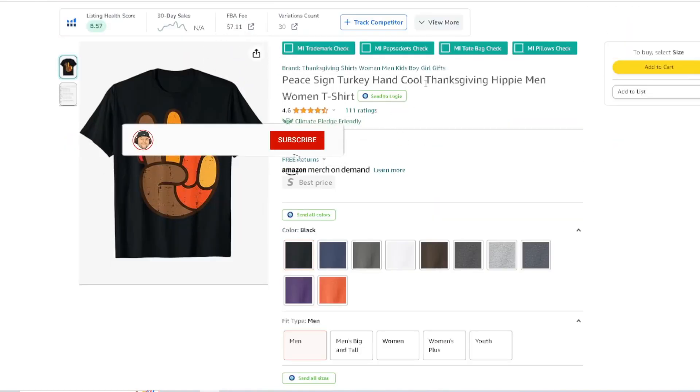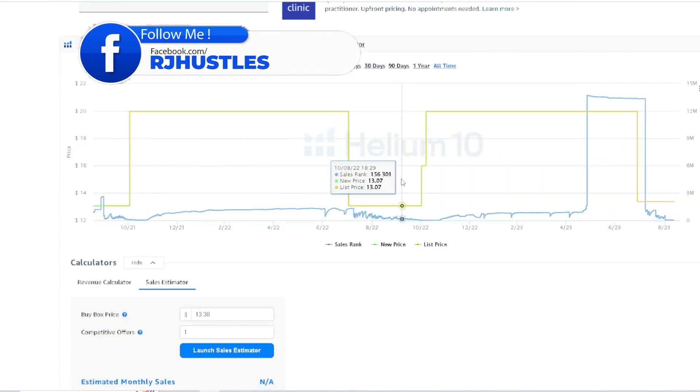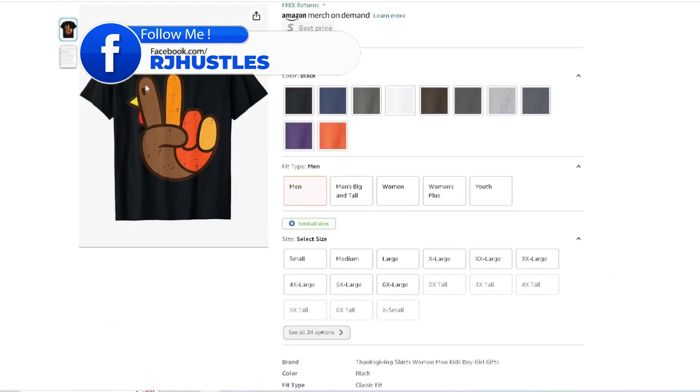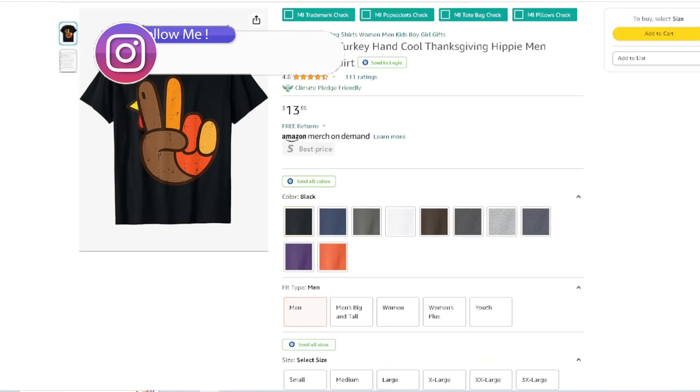Peace sign turkey hand — cool Thanksgiving, hippie, men, women. You get a peace sign but it's a turkey. Priced at 1338, pricing low again. Making sales, a good amount of sales, ranking real low. The two fingers for the peace sign and your turkey, with the Thanksgiving colors going on.